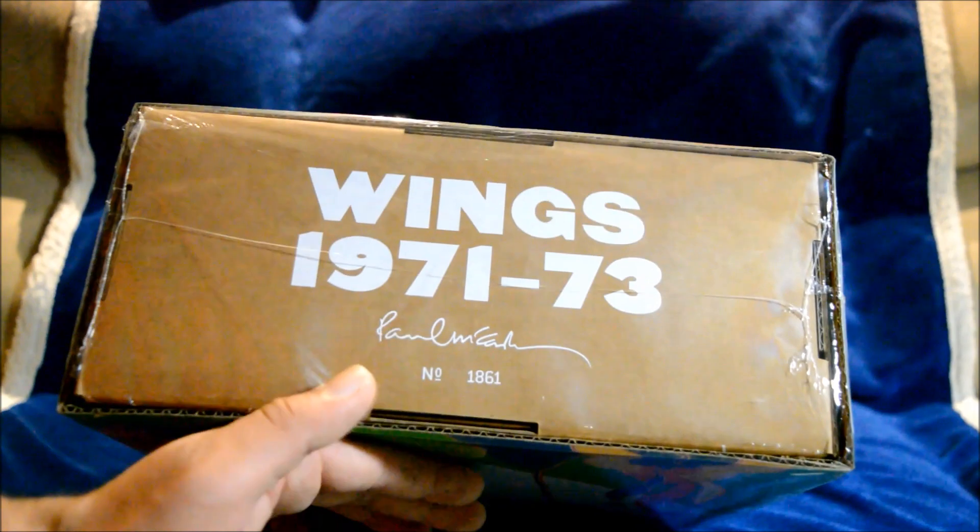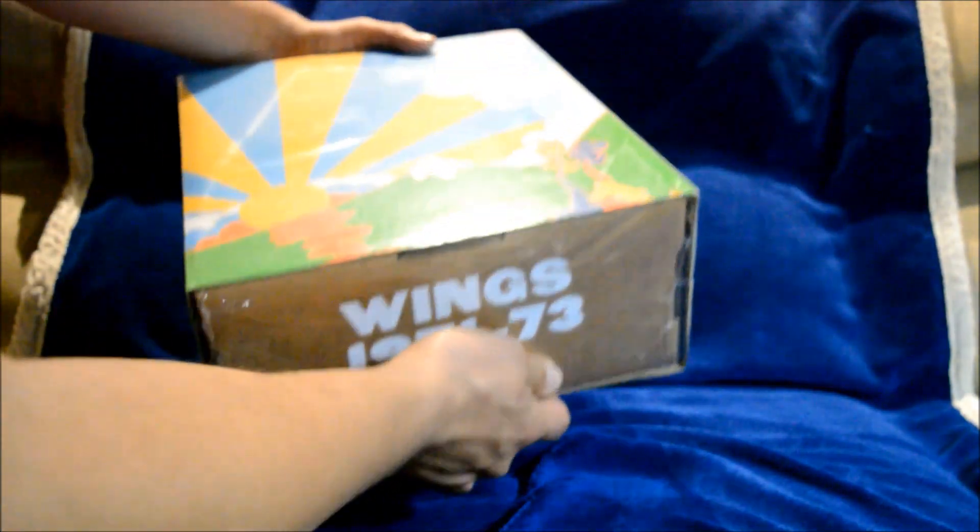This whole set is made out of cardboard, so I'm going to have to be very careful with this. It's pretty heavy. So let me take this out.